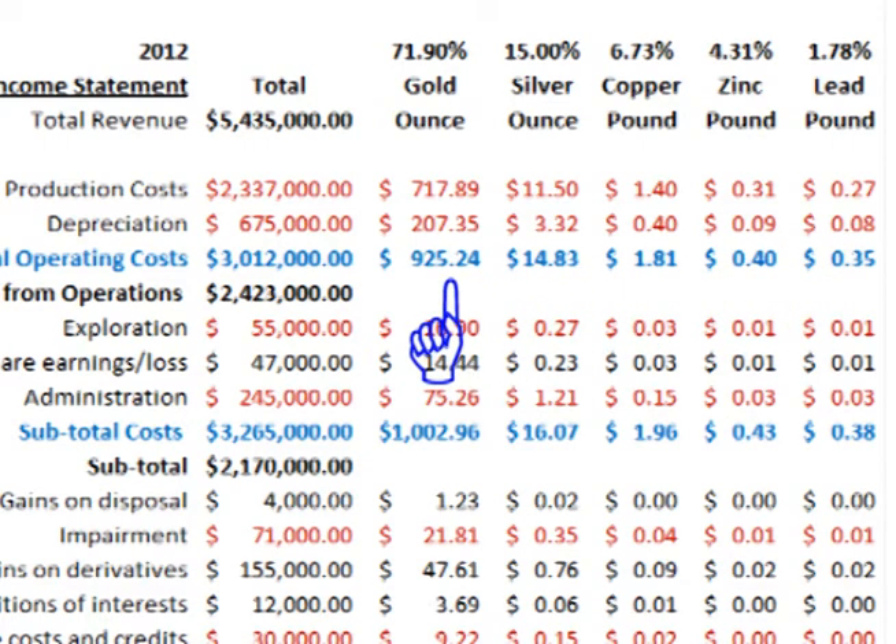Total production and depreciation costs come to $925.24 per ounce for gold, $14.83 per ounce for silver, $1.81 per pound for copper, $0.40 per pound for zinc, and $0.35 per pound for lead.